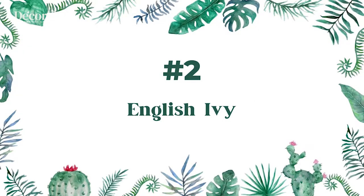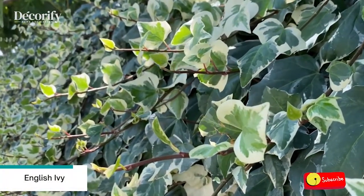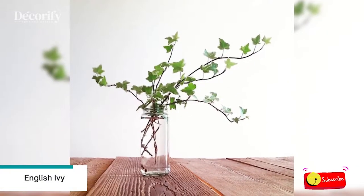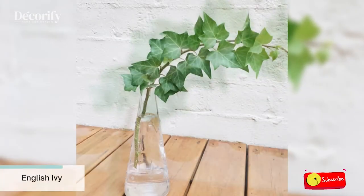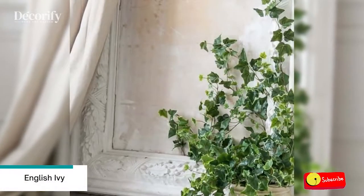Number 2: English Ivy. Growing ivy in water is an easy and reliable way to propagate the plant. The most commonly found version is Hedera helix, or English ivy. An easy-to-grow plant, it can be grown as an attractive indoor plant or incorporated into flower gardens. Ivy is also a great way to add structure to a living wall or garden.